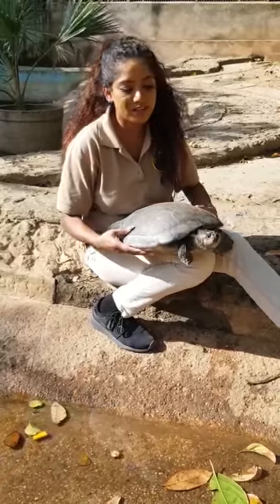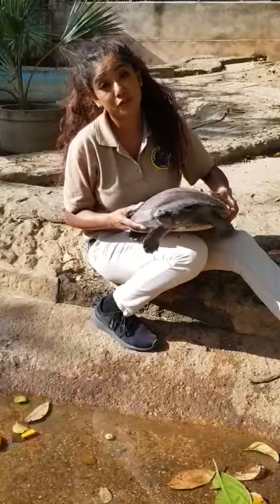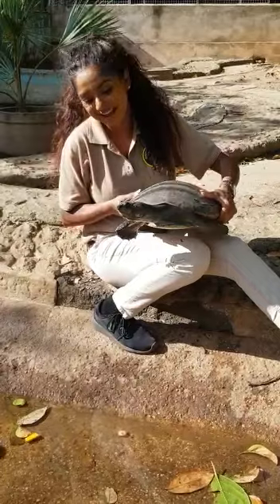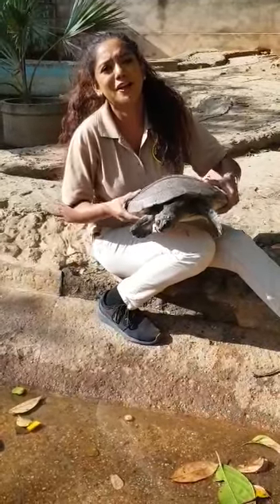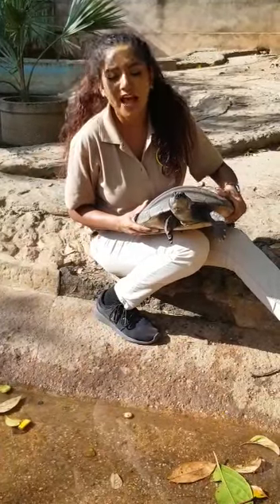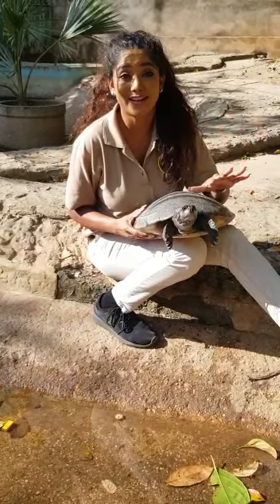What do these guys eat? Well, they love to eat a lot of pollen, fruits, as well as aquatic organisms. He's ready to go in the water there — they use those flippers to swim. They're primarily aquatic animals, so females spend a lot of time in the water and will only come out to bask in the sun or lay eggs.